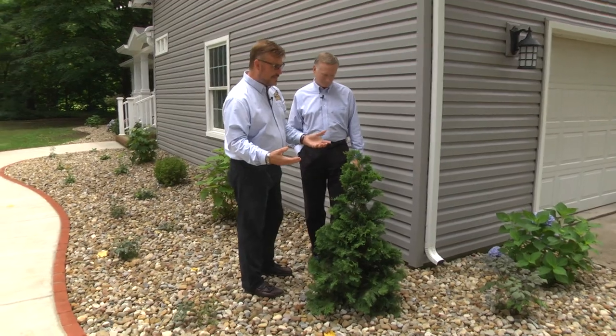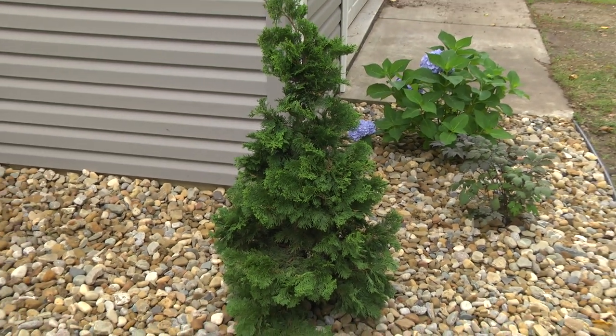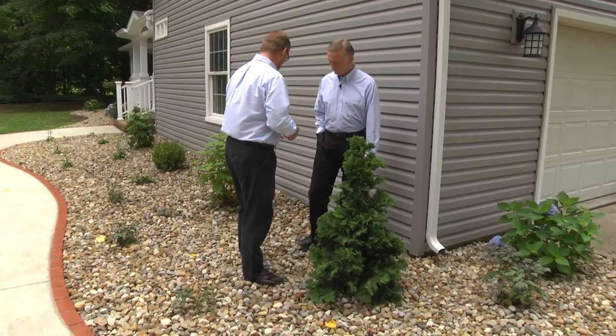The slender Hinoki cypress does a great job of naturally shaping itself. It's very tall and slender, just like its name, and I'd like for it to get up eventually to eight or nine feet in height. We really don't have to worry about the width — this does not get much wider than three or four feet.